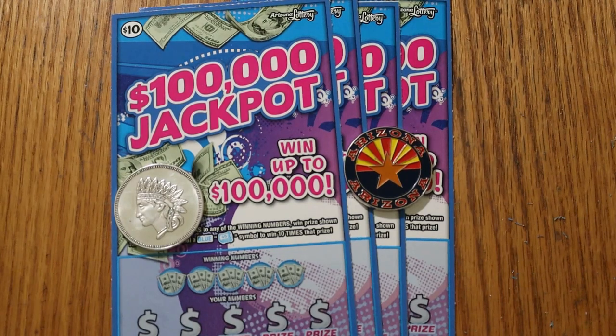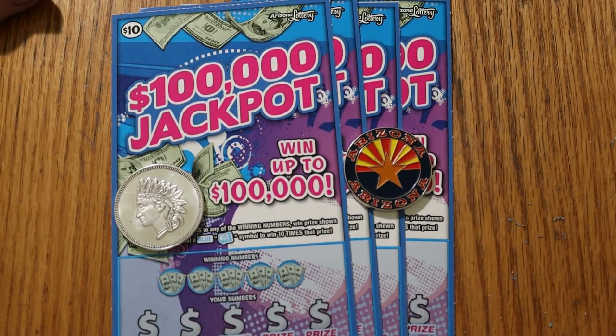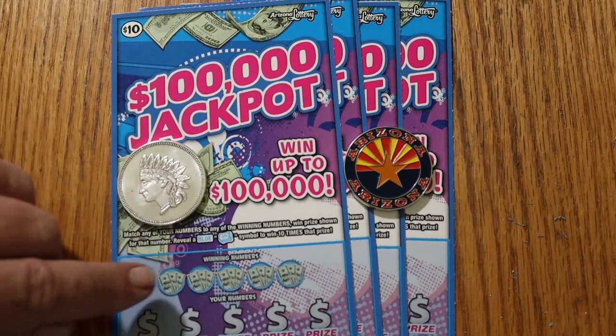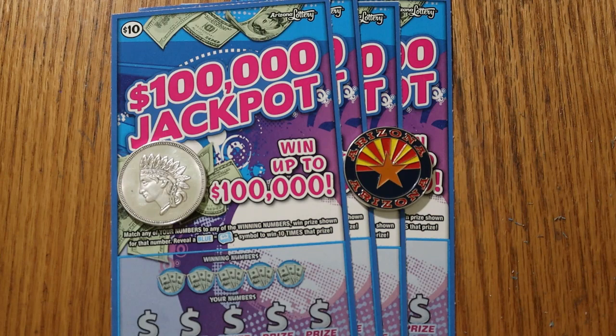What's up, YouTube! AZ Scratchers here with another little scratching session. Today we're going to do the $10 Arizona Lottery 100,000 jackpot. I rarely play this ticket, but it's a simple match-your-number game, and if you find the blue money roll, you win 10 times the prize. Can't get much simpler than that.